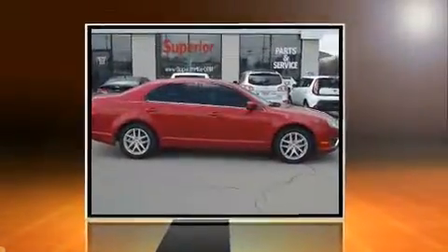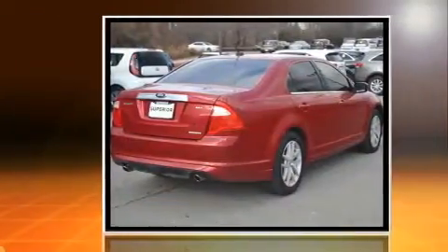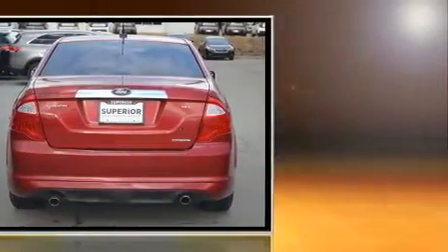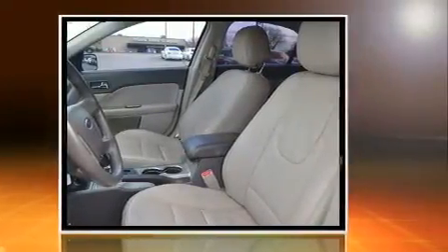You can expect a lot from the 2012 Ford Fusion. This four-door, five-passenger sedan has just over 80,000 miles. Smooth gear shifts are achieved thanks to the three-liter six-cylinder engine, providing a spirited yet composed ride and drive.